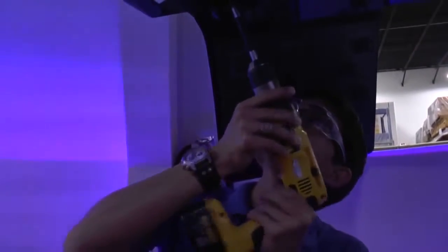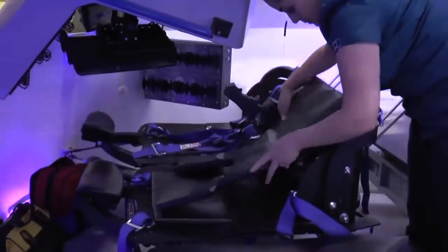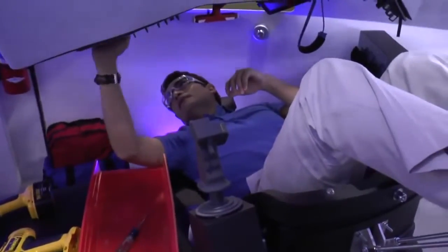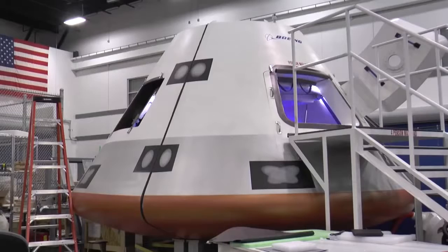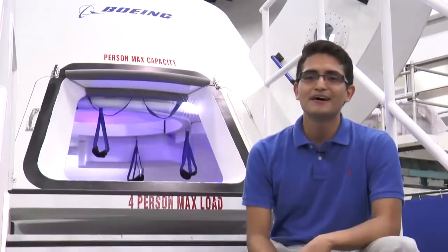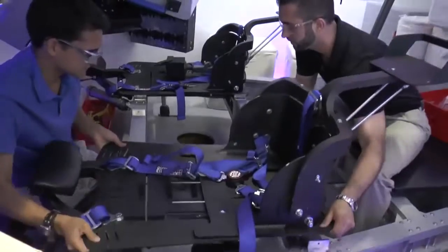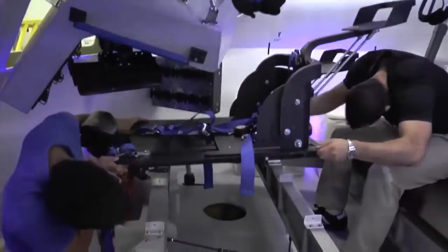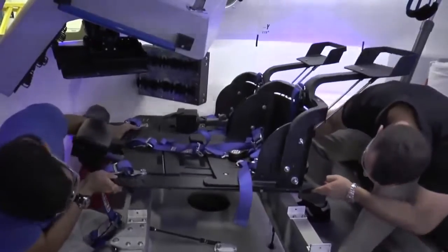Boeing's CST-100 Commercial Crew Capsule is taking shape. A small team of engineers, including one with dreams of being an astronaut, has helped make the capsule design a reality by designing and building a full-scale mock-up. When I walk into my other office, if you will, of this mock-up, it really makes it real and I just enjoy it. I enjoy being able to interact and see the reality of what we're designing.